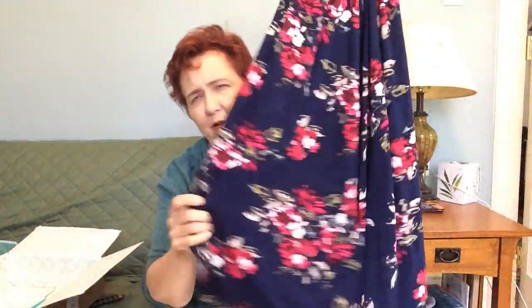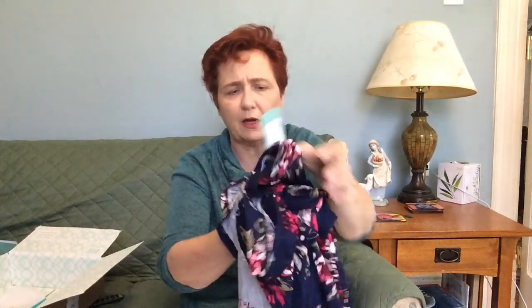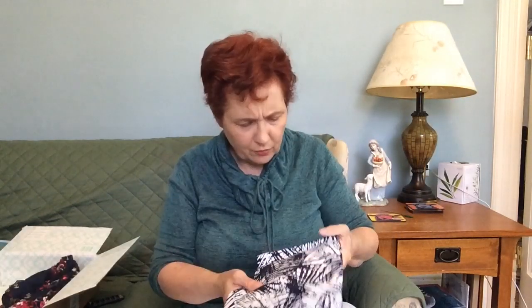It's got a tie in the front, and then the hemline — it goes up in the front and down on the back, so it's a little bit of a high-low. It feels like a t-shirt material. Oh, these are the shorts.